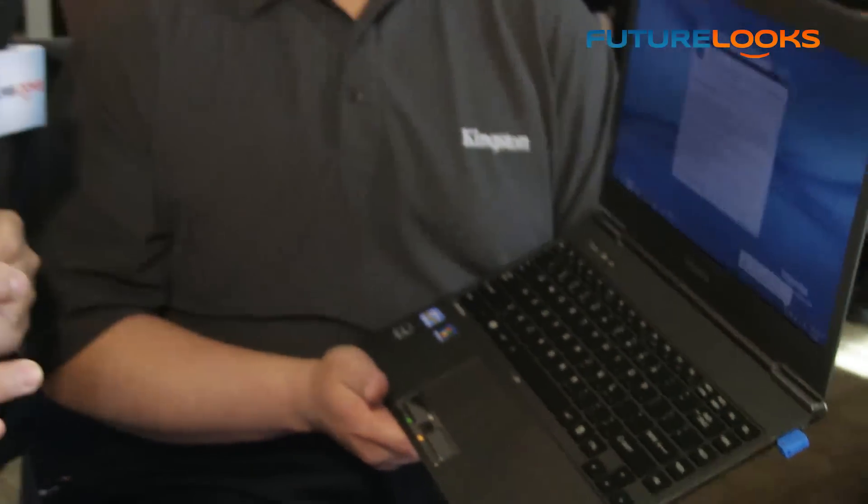It's probably even smaller than some of the dongles we've seen out there. This drive is so small, you can just leave it plugged in all the time — there's no need to unplug it.